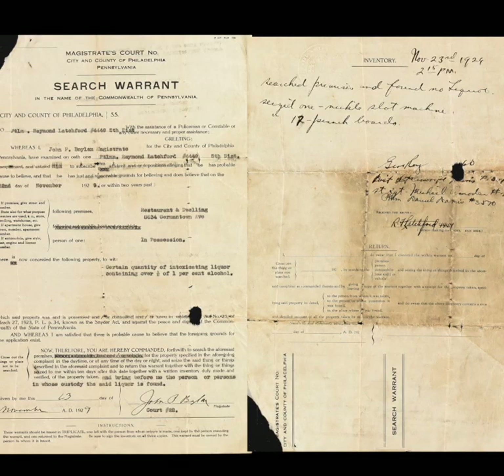This search warrant from 1929 certified that McNally's was not serving liquor, although one nickel slot machine was seized. From 1919 to 1933, Prohibition was in effect, so only beverages and the like were served.